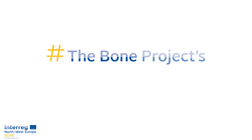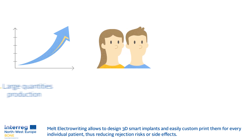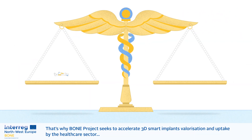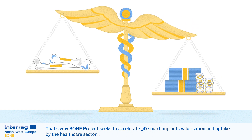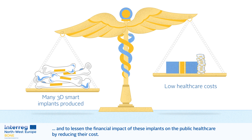The Bone Project's global impact: Melt ElectroWriting allows the design of 3D smart implants and easily custom prints them for every individual patient, thus reducing rejection risks or side effects. That's why Bone Project seeks to accelerate 3D smart implants valorization and uptake by the healthcare sector, and then to lessen the financial impact of these implants on public healthcare by reducing their costs.